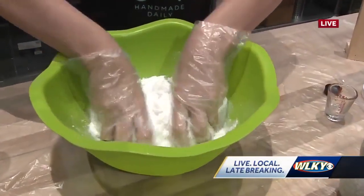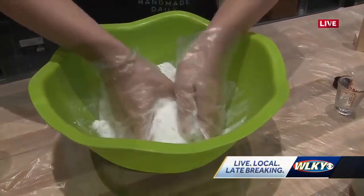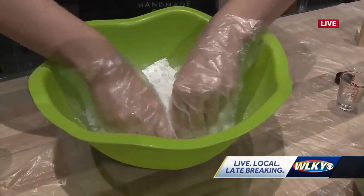We get about 35 loads out of one container. If you want to save your container and bring it back, you get a dollar off. Wow, what a deal!